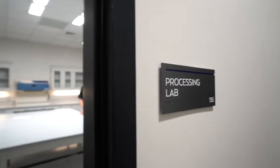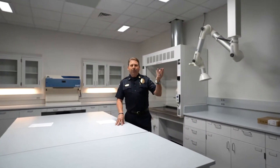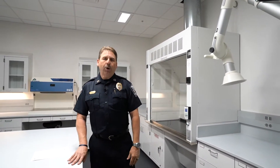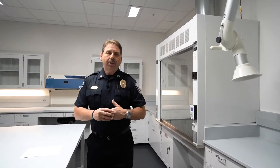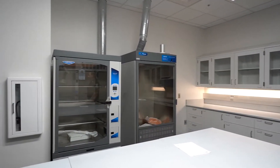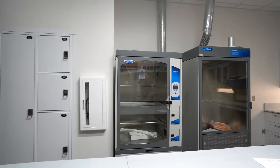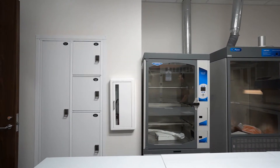You're now entering our crime lab. Upstairs we saw the bag and tag area where you package and submit evidence for storage. This room is a crime lab where you can process evidence — you may fingerprint evidence, use the fumigator to my left to super glue evidence, or use the drying chamber to the right to dry wet or bloody clothing. Once that evidence is processed, it would be packaged and placed into one of the pass-through lockers and obtained by the evidence custodian from the other side.